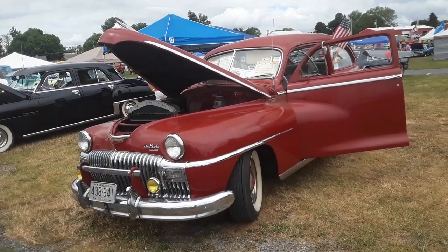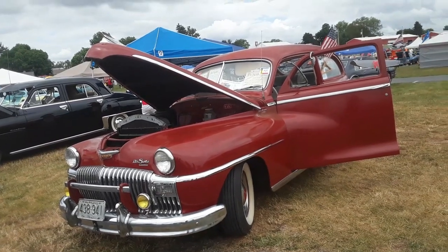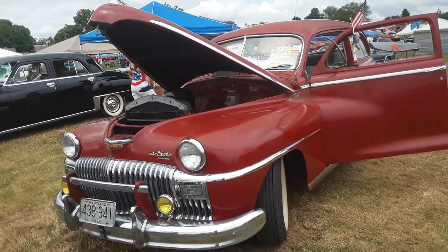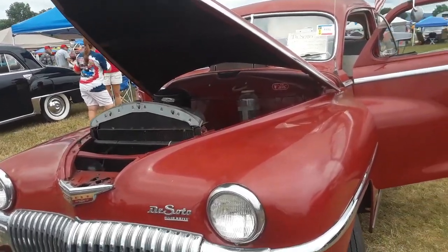This is Pam from NortheastWheelsEvents.com at the 2020 Chrysler Nationals in beautiful downtown Carlisle. We're checking out Bob's 48 DeSoto. This is a deluxe, beautiful, beautiful car.